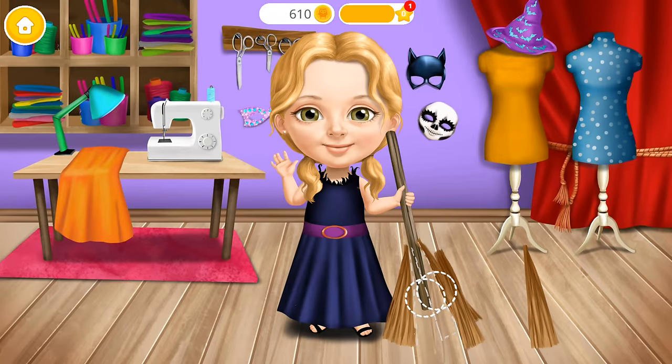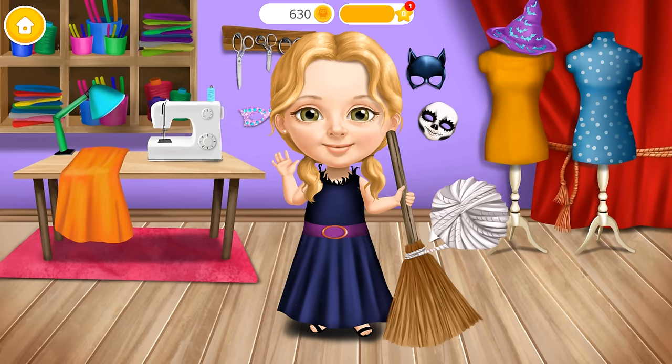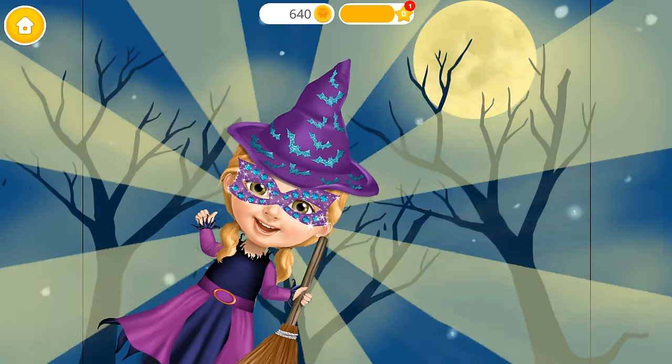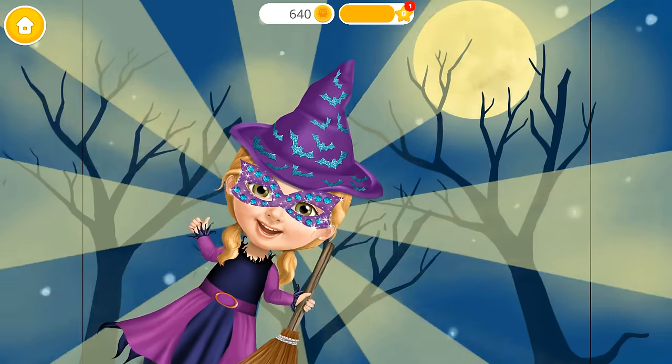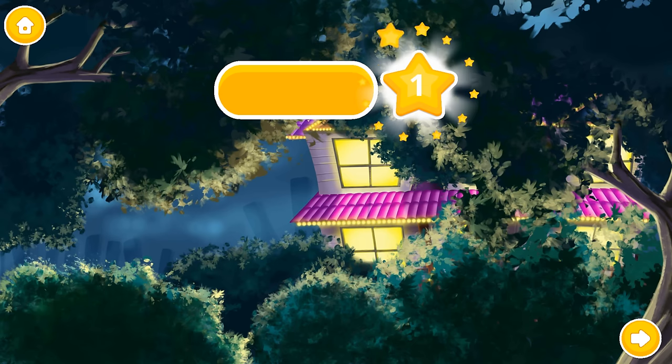Every witch needs a broomstick. Wrap it! Yay! Amazing job! Now I'm ready to go trick-or-treating! Congratulations! Use your magic wand!